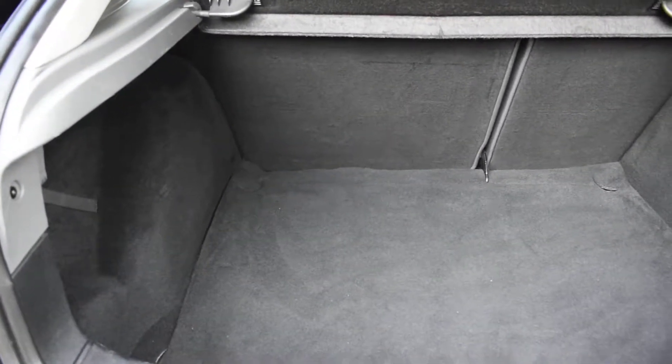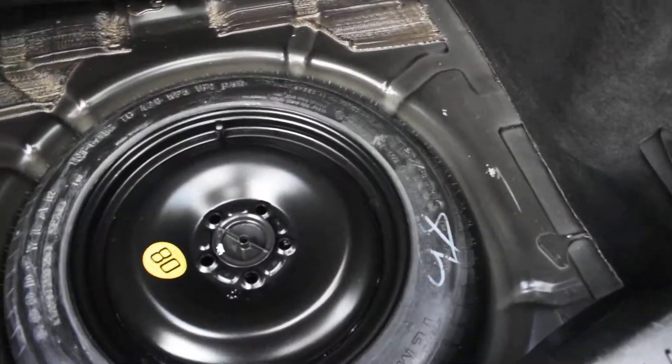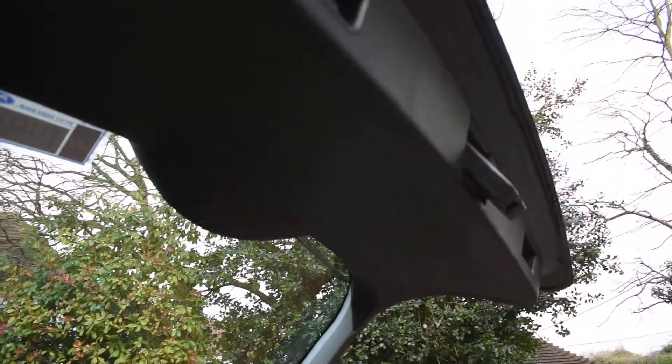It's all nice inside the boot — all the carpet area is lovely, there's no rips or tears or spills. It also comes with a spare wheel — it's a space saver that's not been on and all the tools are there too. Inside the rear of the tailgate is all nice, that's not damaged. It's all in nice condition.